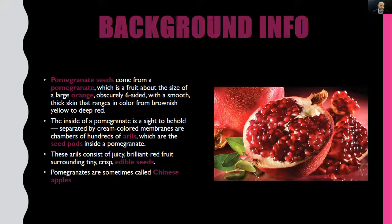First up, a little bit of background information. Pomegranate seeds come from a pomegranate, which is a fruit about the size of a large orange — obscurely six-sided with a smooth, thick skin that ranges in color from brownish yellow to deep red. Take a look at the picture — looks amazing, right? The inside of a pomegranate is a sight to behold. Separated by cream-colored membranes are chambers of hundreds of arils, which are the seed pods inside a pomegranate. As you can see, there are tons of seeds separated by that white membrane.